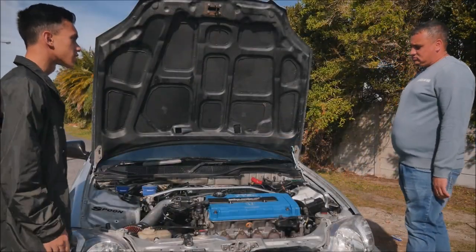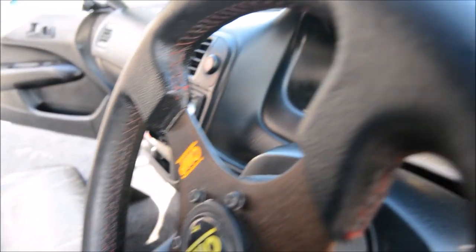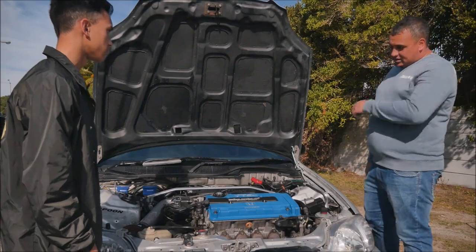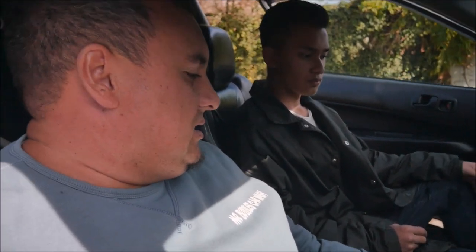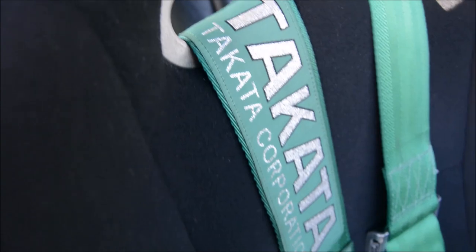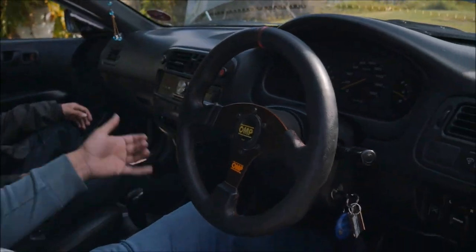So tell me, why exactly did you choose this car? Well, the reason why I like Hondas is for their revving capability — no other engine can rev like a Honda engine. As you can see inside, we have the OMP seat, OMP steering, and Type R original EK9 clocks.